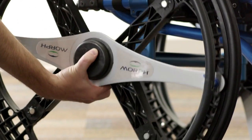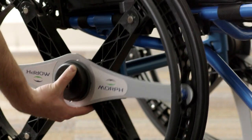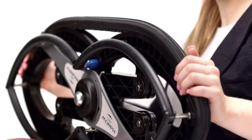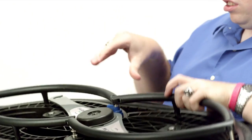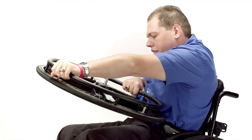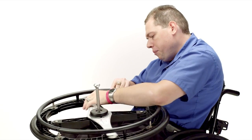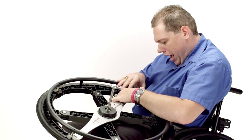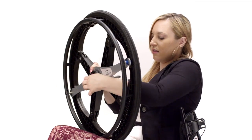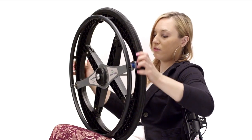Morph Wheels attach to a chair just like any other wheelchair wheel does, but it has the capability of folding. It's a tool to make life easier for people in wheelchairs and it's a critical factor in our daily living. You pull the axle until it clicks, you extend the wheel fully, you make sure you rotate the metal axle. You want to find the blue tab and click it in place.